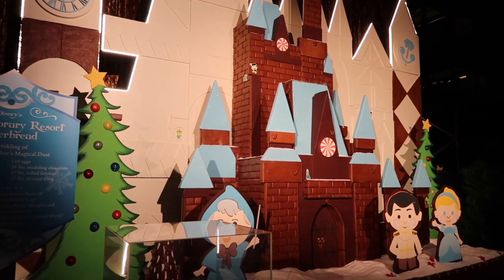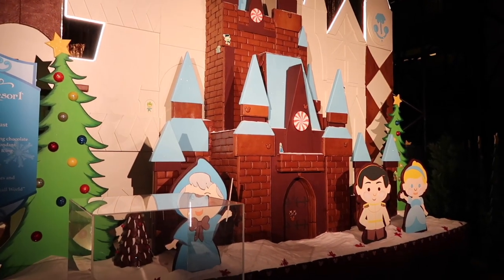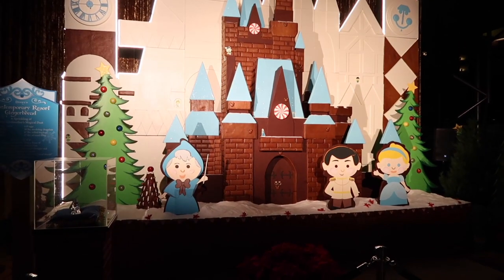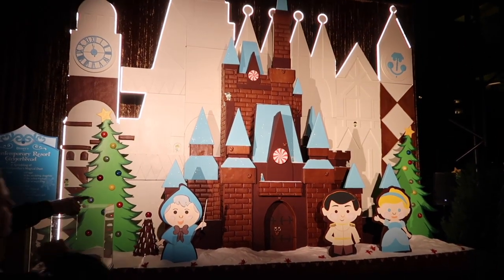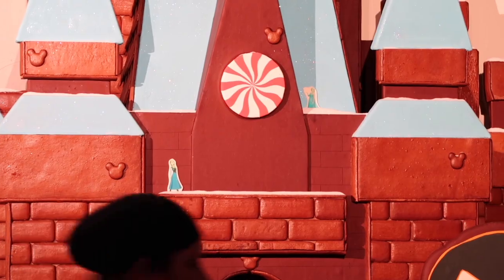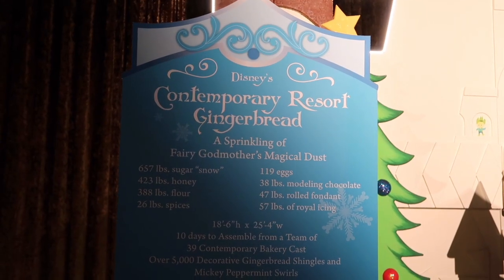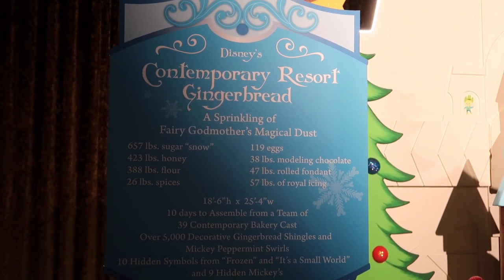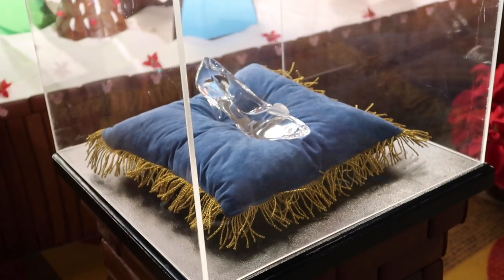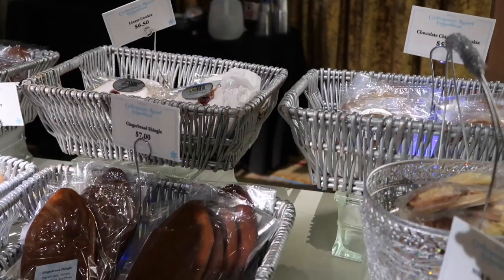We're just looking at the gingerbread house at the Contemporary right now — so nice! Look at the fairy godmother and Cinderella. If you look closely you can see Anna and Elsa kind of hidden there. You can also see all the ingredients they used to build the house, and they have a nice glass slipper here just casually.